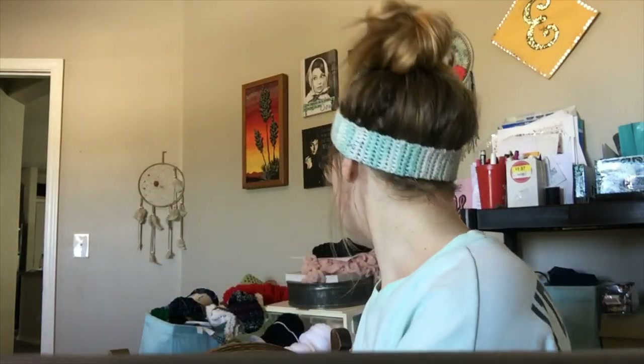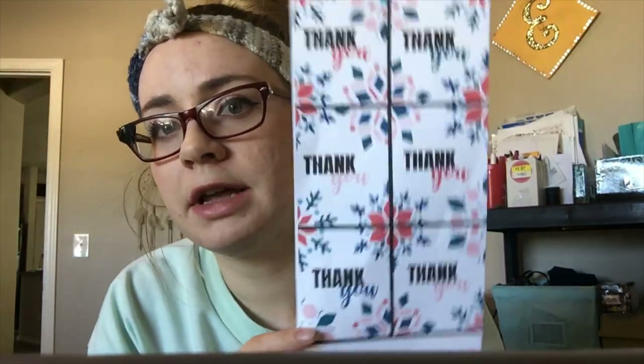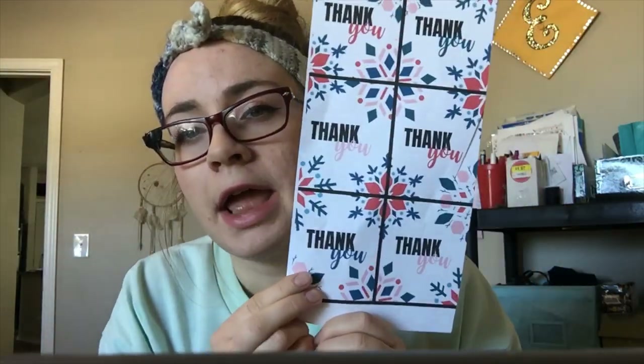I write a handwritten thank you note in every single package I send out. It's nice and sweet — it makes your customers feel like they're buying from a real human, which they are when they're buying off Etsy, and that's one of the awesome things about Etsy. I get these thank you note cards from Ashley at A Crafty Concept. If you sign up to her newsletter, every Wednesday she sends out wrap labels that are free. You can download them, print them on card stock, and cut them up, then write a little thank you note on the back. I'll show you how I package this here in a few minutes.